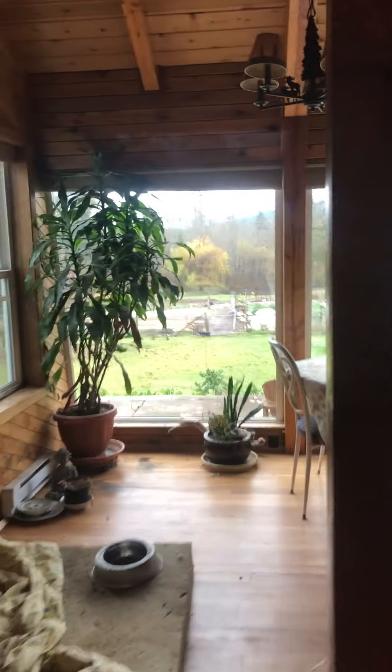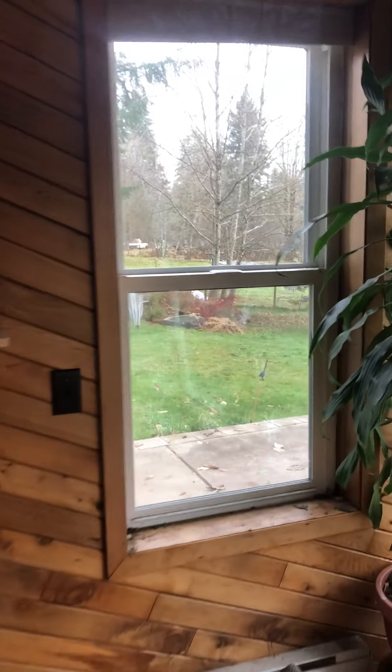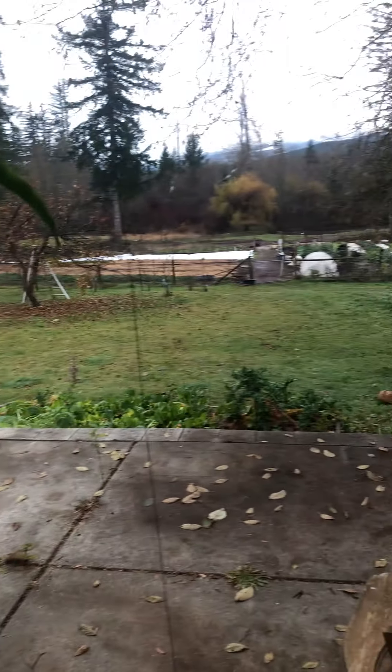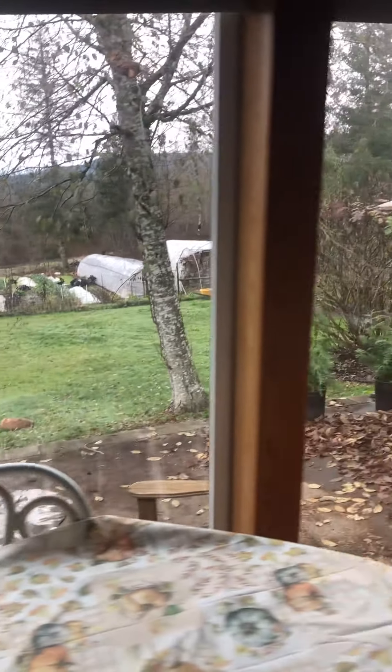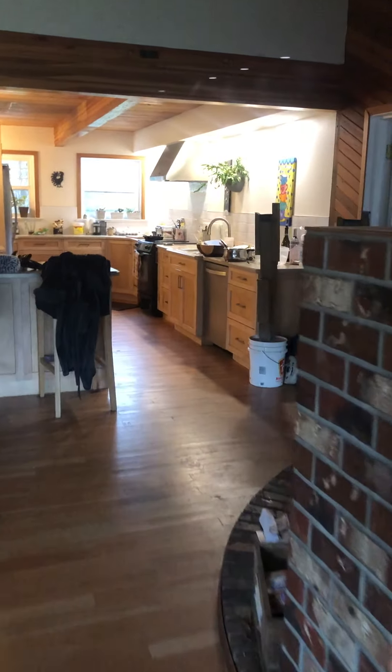So the south-facing side — you've got your eastern window, which is super nice, with lots of sun in the morning. Southern exposure to your back deck. That's the living room area, or you can set it up whichever way.